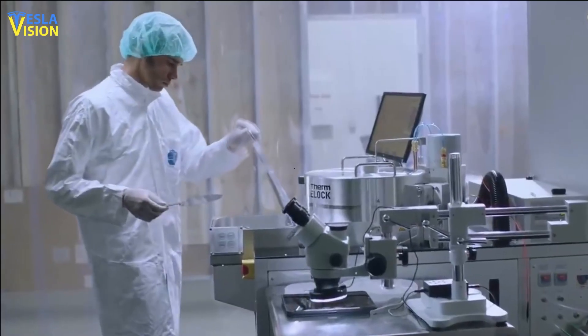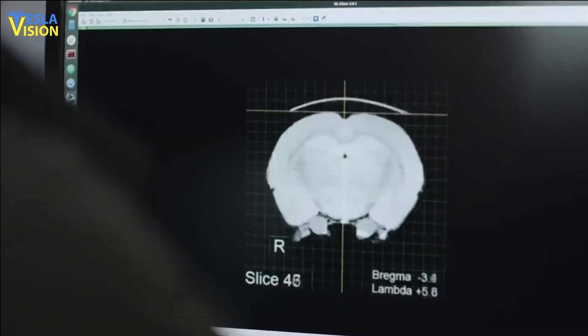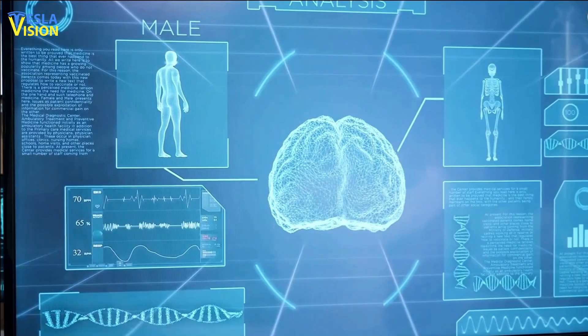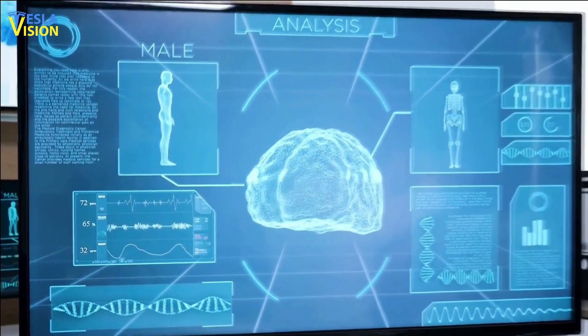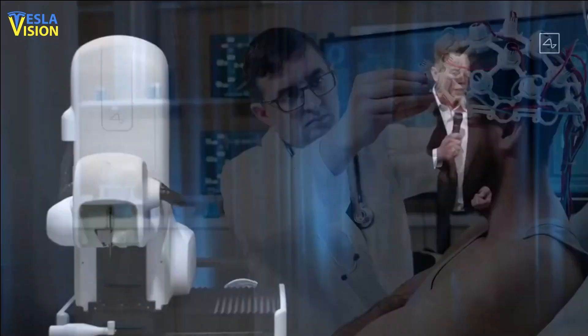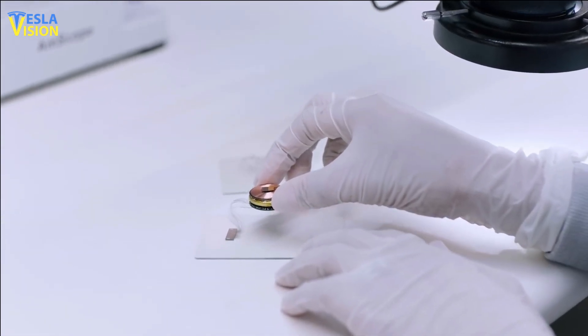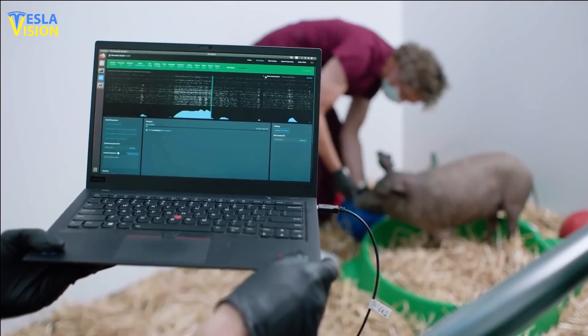Participants in the Neuralink patient registry must be at least 18 years old and either US citizens or permanent residents. Through the registry, Neuralink aims to better understand people's medical and assistive technology requirements on a larger scale, allowing them to intelligently design future clinical trials and products. During a recent show-and-tell recruiting event, Neuralink showcased advances in its brain implant technology.